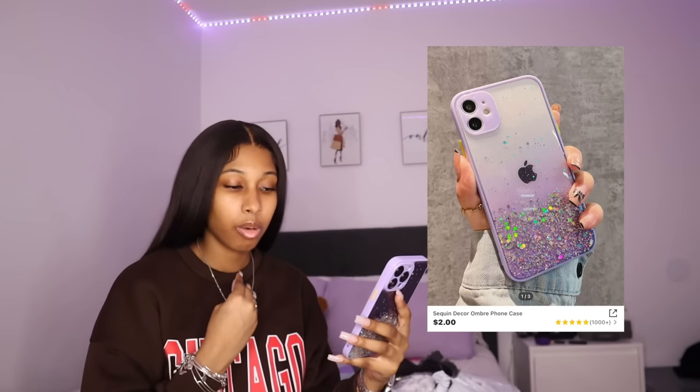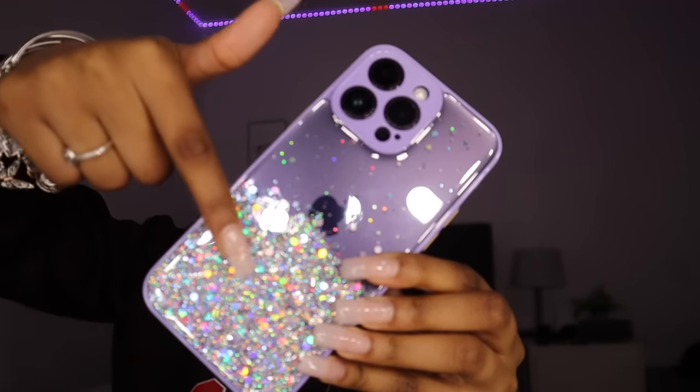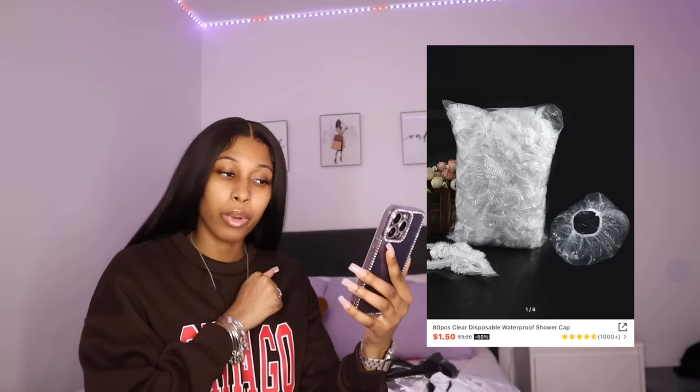The last phone case is this sequin decor ombre phone case at $1.81. They got me because I thought it was one of those cases where the sequins move, but it doesn't move — they fooled me with that one. It's still cute though. So that's all four phone cases.